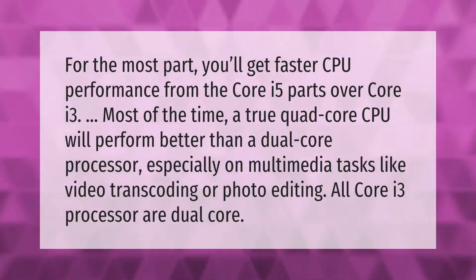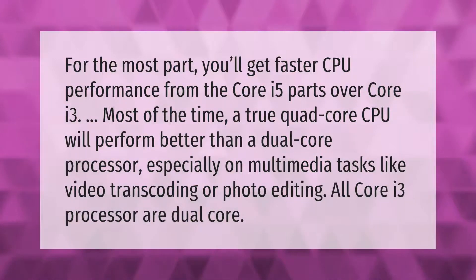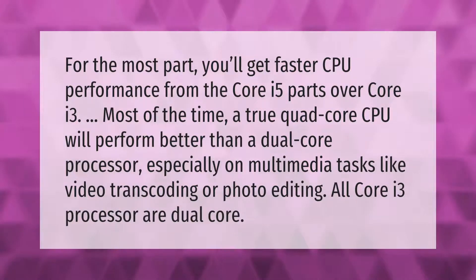For the most part, you'll get faster CPU performance from the Core i5 parts over Core i3. Most of the time, a true quad-core CPU will perform better than a dual-core processor, especially on multimedia tasks like video transcoding or photo editing. All Core i3 processors are dual-core.